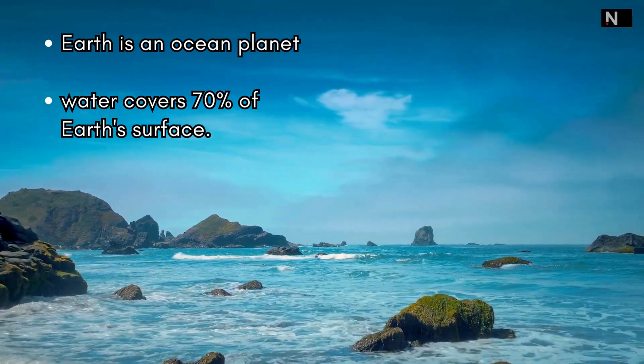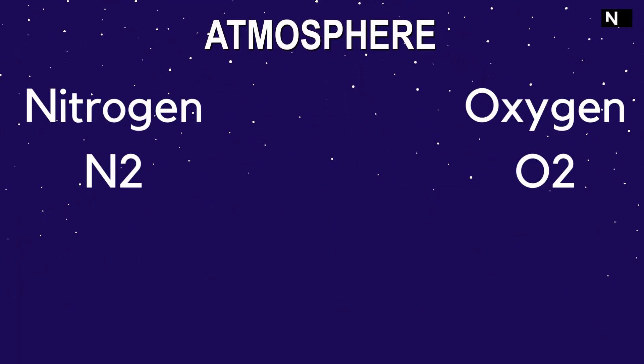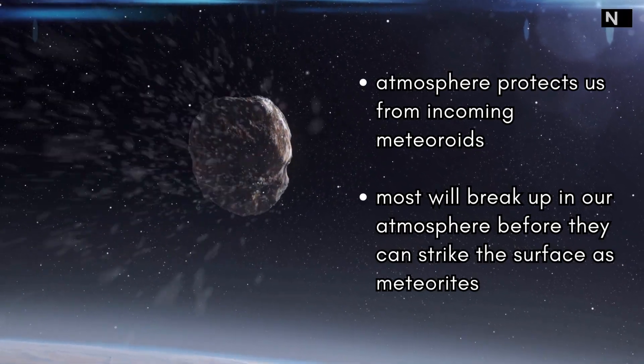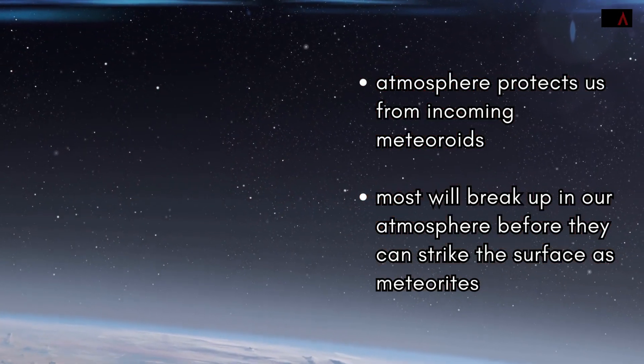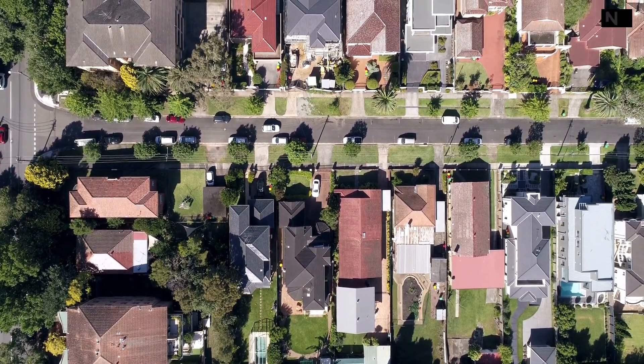Water covers 70% of Earth's surface. Our atmosphere is made mostly of nitrogen and has plenty of oxygen for us to breathe. The atmosphere also protects us from incoming meteoroids, most of which break up in our atmosphere before they can strike the surface as meteorites.